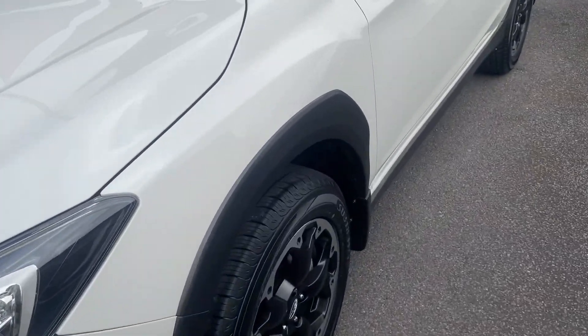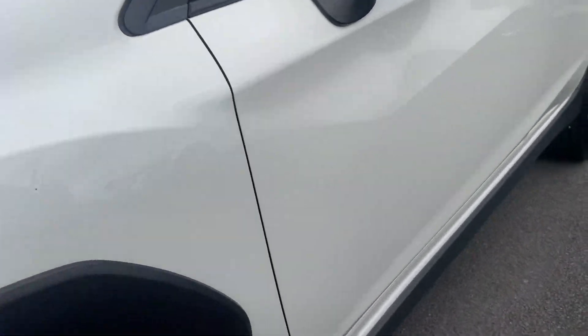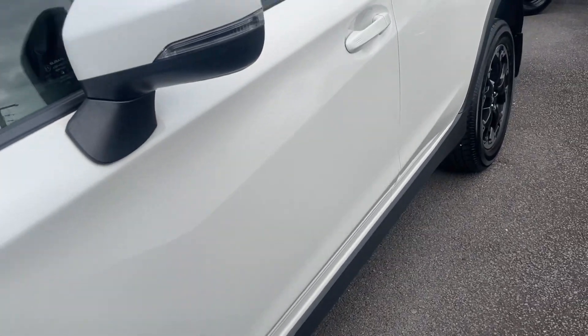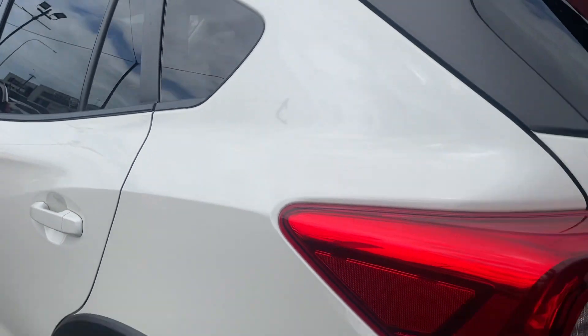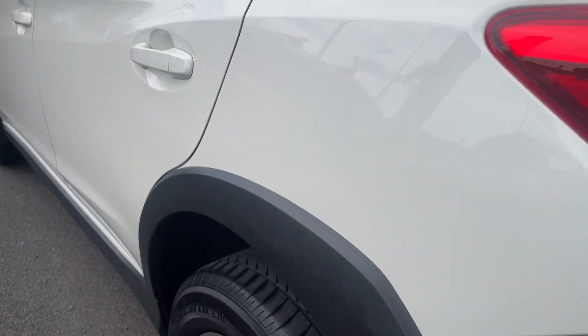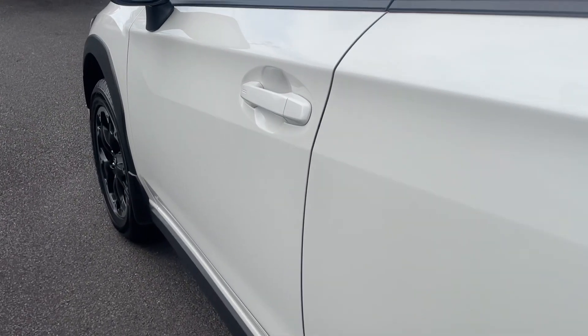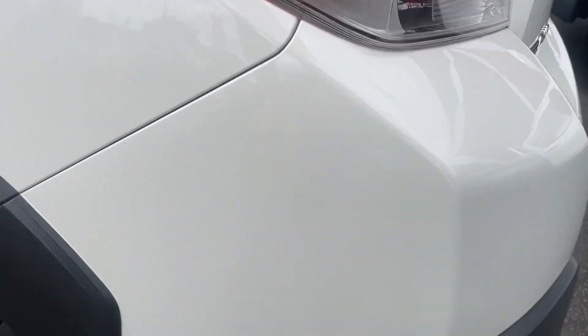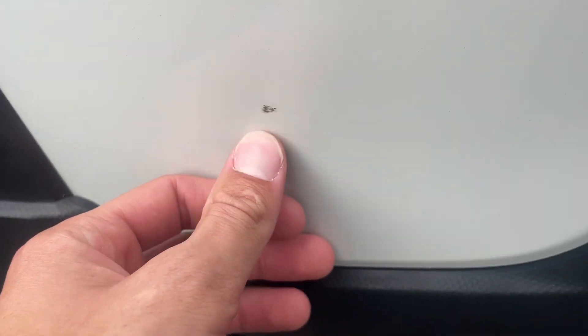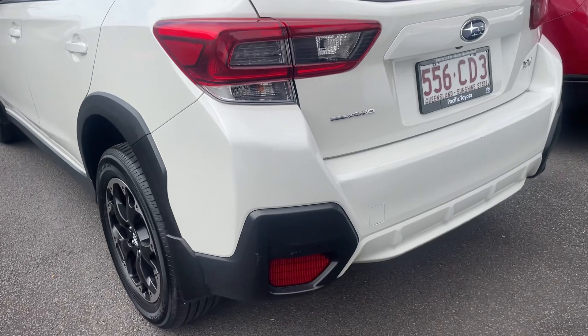Coming down the passenger side, really nice and clean here — again nice and straight, so no dents or anything. Just trying to see if I can see any little marks at all. That looks like more of a little scuff mark; I reckon that will buff straight out. Same with that little one there — try to buff that out. Can't guarantee it will come out but you can see it is very small. All right, coming down the back.